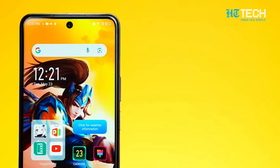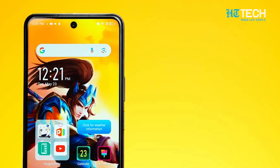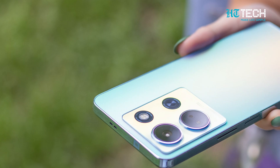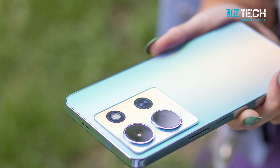On the front, you'll find a 16MP selfie camera that ensures you can capture beautiful self-portraits with ease. With features like dual LED flash and HDR, your selfies will always stand out.